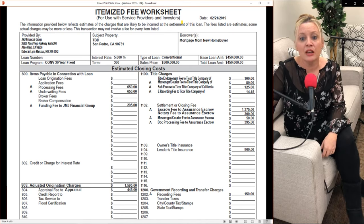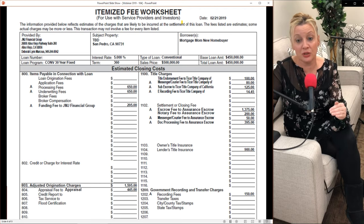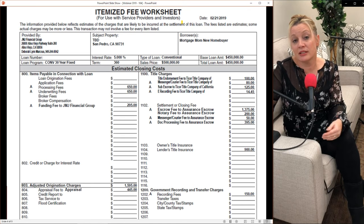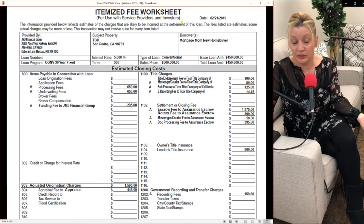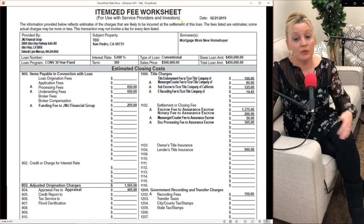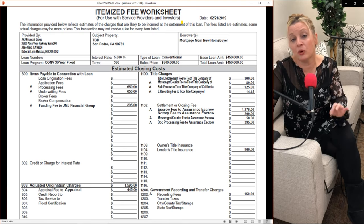Moving down to $803, the adjusted origination charges total $1,595 — that's the sum of the $650, $650, and $295 fees listed above. That is not an additional charge. In section $804, you'll see the appraisal fee. Our fee for a conventional loan is $445. This is a third-party fee — we use a neutral appraisal management company to get a true value of the home and verify the property is worth what we're lending.